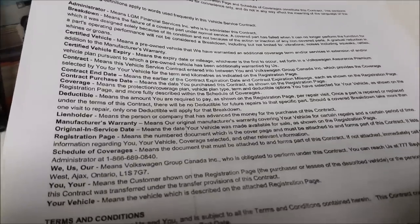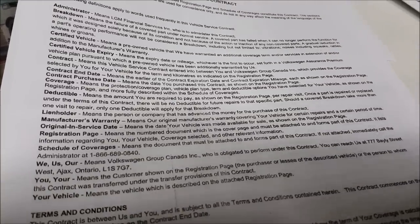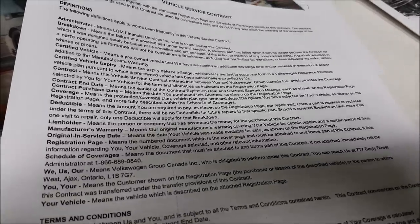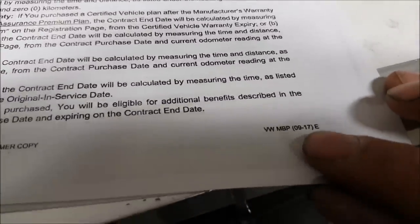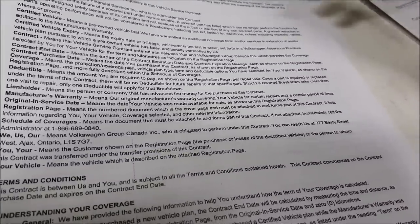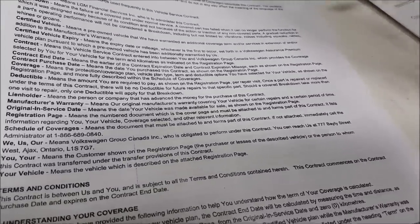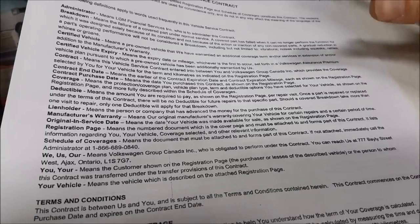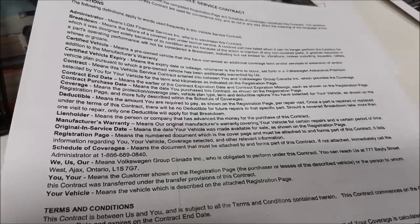We had a customer that was concerned with their Volkswagen — they wanted to upgrade their sound system but were afraid of voiding their warranty. They were under the impression that if they do anything to the car, the warranty is void. So we contacted Volkswagen and the dealership, and they gave us a document. We told them what we were doing and they asked, do you cover the part that you're installing? We said yes. Our manufacturer warranty on parts is one year unless they buy the extended warranty, but the workmanship warranty is lifetime. So as long as they own that car, all the connections and all the work we do is warrantied for life.